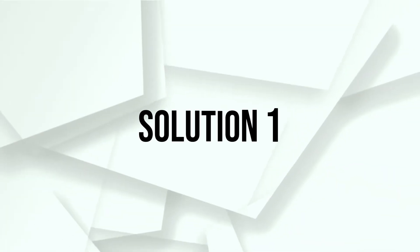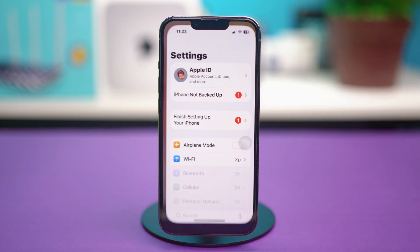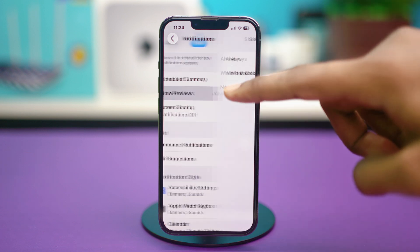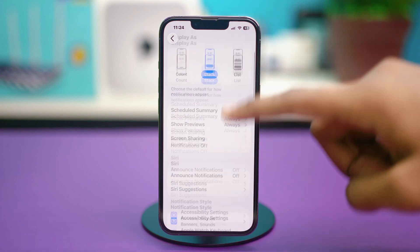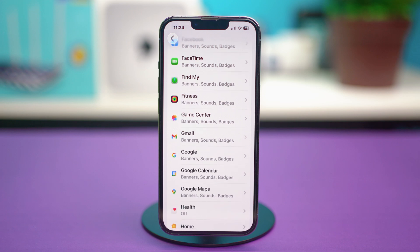For solution one, you can check lock screen notification settings. For this, you will need to go to your Settings app, scroll down a bit and find Notifications. Tap on Notifications and then scroll down. Tap on Show Previews and make sure that it's set to Always. After that, you need to go back and find the app that is causing you trouble with the notification.